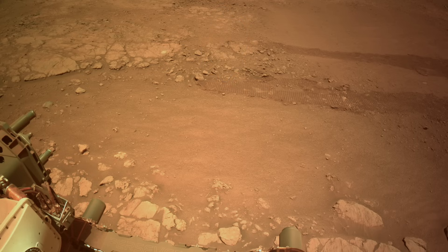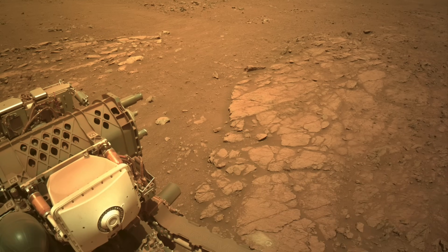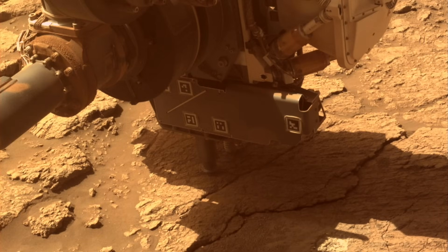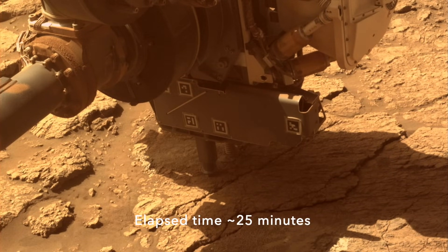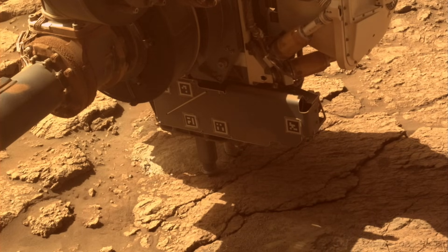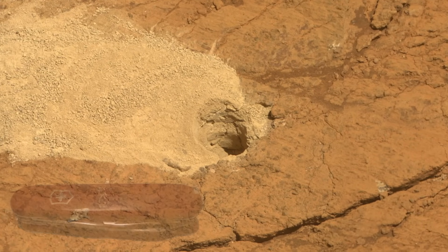Apparently after driving away from this outcrop the first time, the team realized that it offered something that the subsequent one downslope didn't, so it returned for another look. This time it deployed the drill and its coring bit to collect a sample for eventual return to Earth. This operation is always carefully considered because of the limited number of sample tubes Perseverance carries — it's already used 25 of the 38 available tubes. Now this one makes 26.